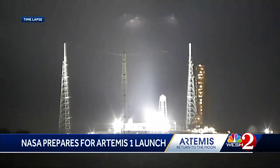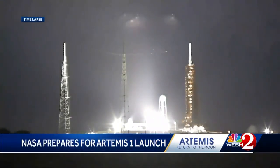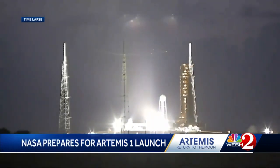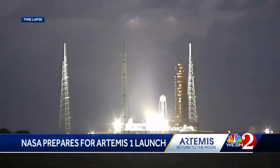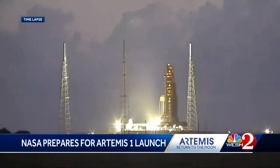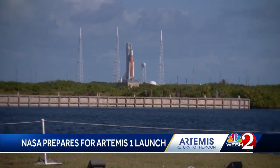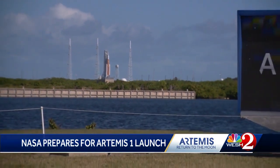After the slow roll, the Artemis I SLS rocket stack made the overnight journey and is now in hard down position on launch pad 39B. It took almost nine hours for the world's largest rocket to make its way along the four-mile track, arriving at 8:30 Friday morning. This is the fourth time the 322-foot rocket has made the trip out.